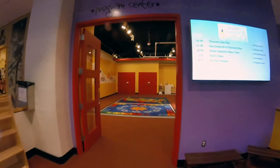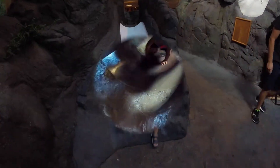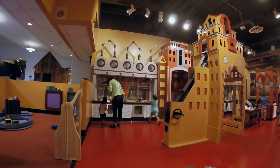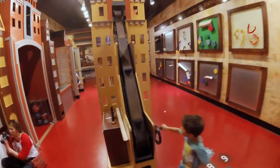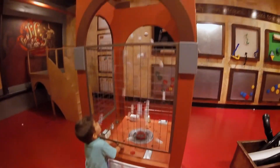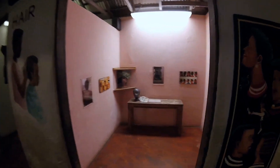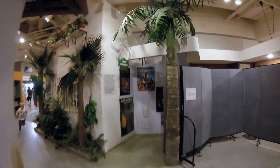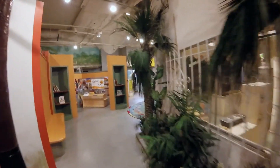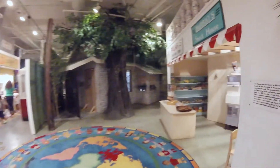This is one of the program center rooms — apparently there's a big slide up here. It's like a small little town with a little hair salon, a tailor, and tourist information. It's pretty cool. There are so many activities for the kids to be doing to keep busy.